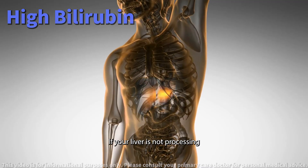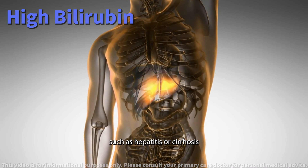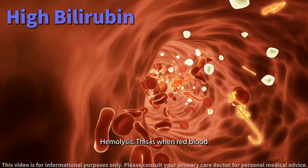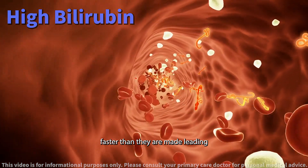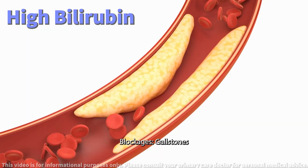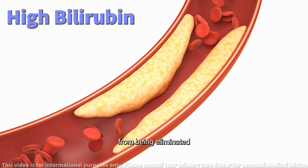Liver issues: if your liver is not processing bilirubin properly, it could be due to liver diseases such as hepatitis or cirrhosis. Hemolysis: this is when red blood cells are destroyed faster than they are made, leading to higher bilirubin. Blockages: gallstones or tumors can block the bile ducts, preventing bilirubin from being eliminated.